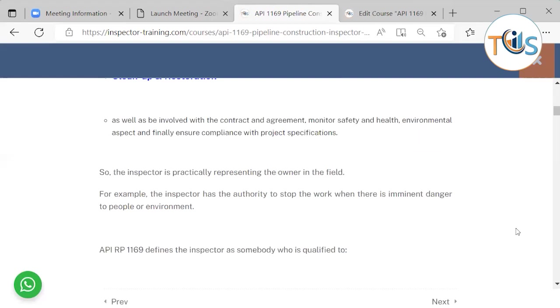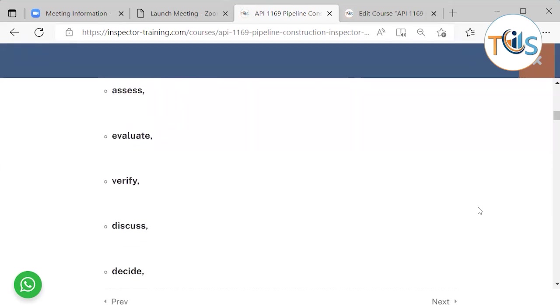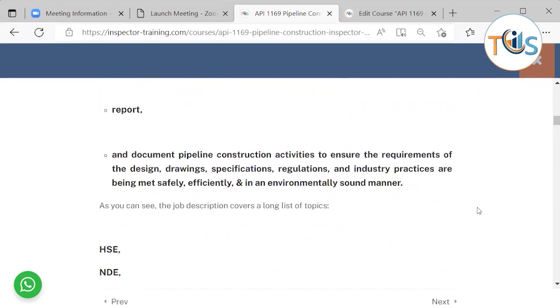The inspector should also be involved with the contract agreement, monitor safety and health, environmental aspects, and ensure compliance with project specifications. The inspector practically represents the owner in the field — for example, the inspector has the authority to stop work when there is imminent danger to people or the environment. API 1169 defines the inspector as somebody who is qualified to monitor, assess, evaluate, verify, discuss, decide, resolve, report, and document pipeline construction activities to ensure that the requirements of design drawings, specifications, regulations, and industry practices are being met safely, efficiently, and in an environmentally sound manner.